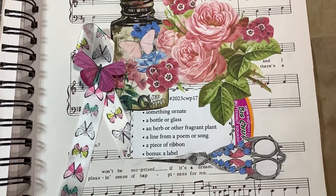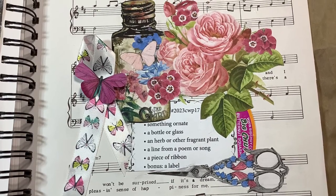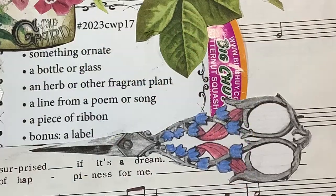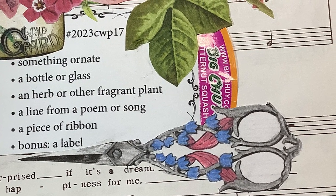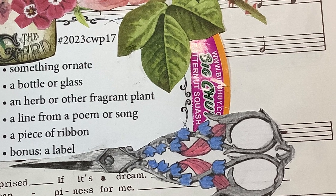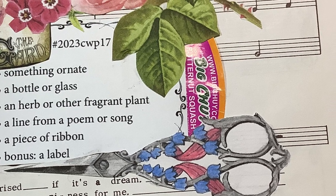Hi everyone, it's Karen. I'm back with week 17 of the Marguerite Miller Challenge. This week, the first prompt was something ornate. So I had a picture of these little scissors that have this beautiful ornate handle, and I colored them in myself with my pencil crayons.